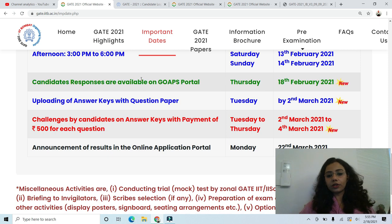To wrap up: response sheets are out, so please go to your GATE login and download them. The official answer key will be available on 2nd March. You will get only three days to challenge — 2nd, 3rd, and 4th March. After that, the result will be announced on 22nd March. A little tip: IITs always declare the result one day before the official date, so you can expect the result on 21st March.